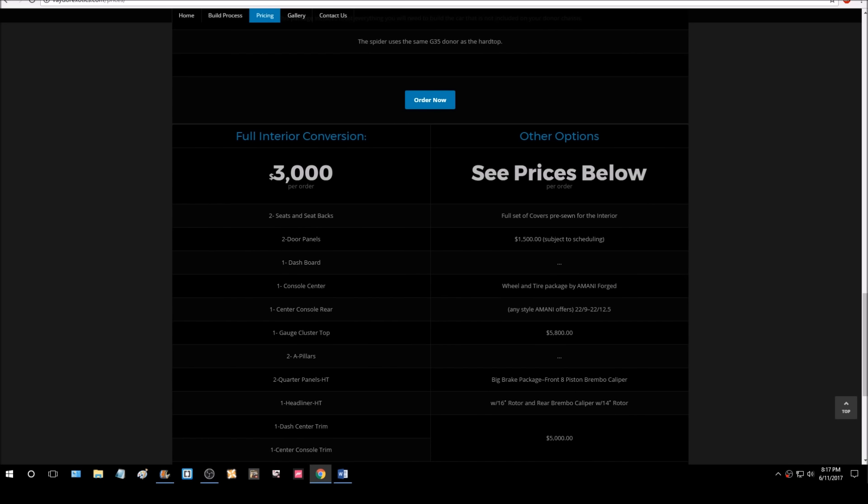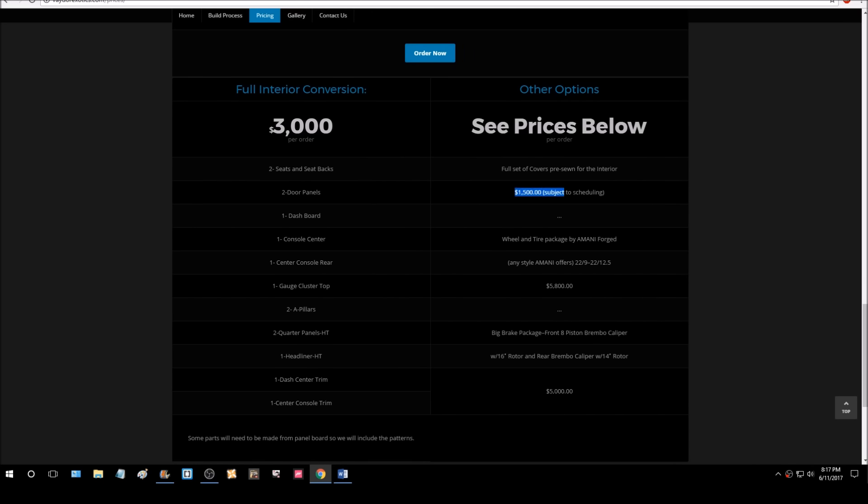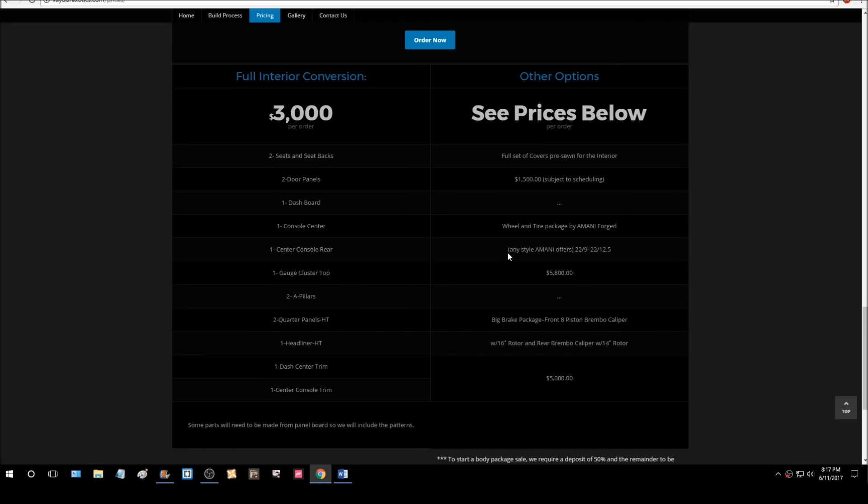A lot of people who own Vaders say they spend upwards of $60,000 when everything is said and done, and done to the way they are satisfied.